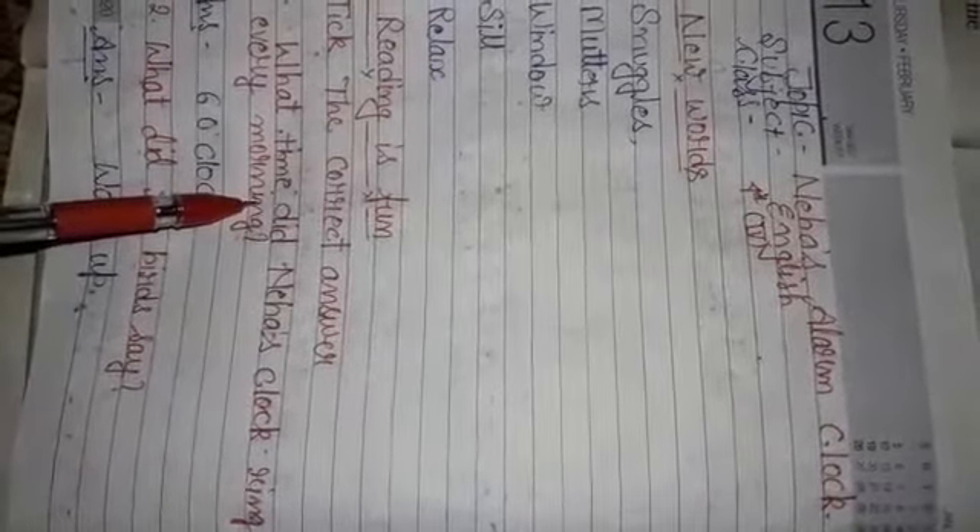The first question is: what time did Neha's clock ring every morning? You will see in the book there are three options, but in the notebook you have to write the right answer. The answer is 6 o'clock.